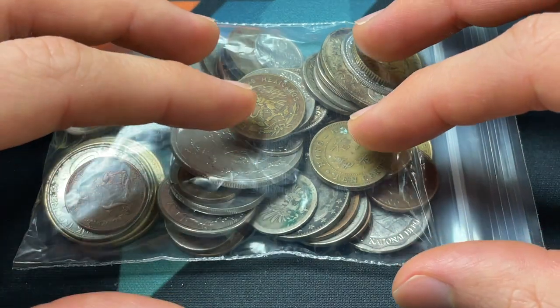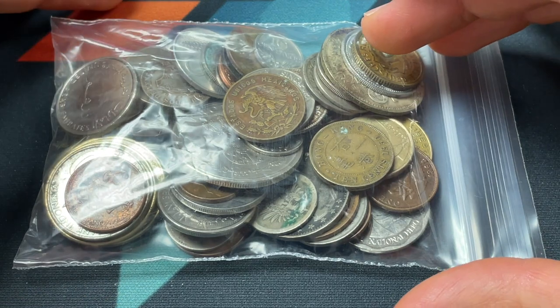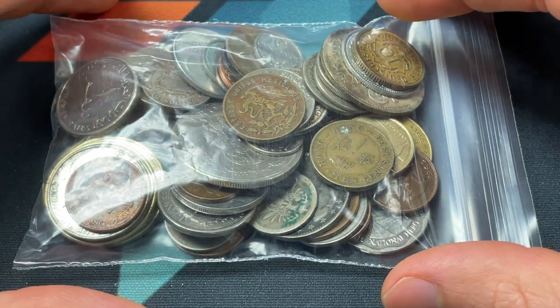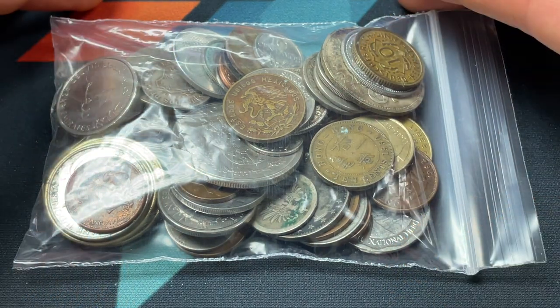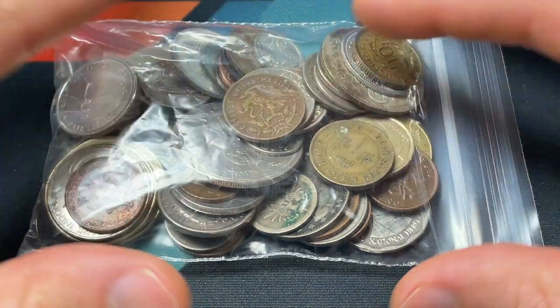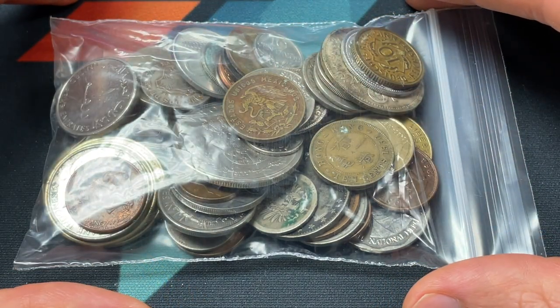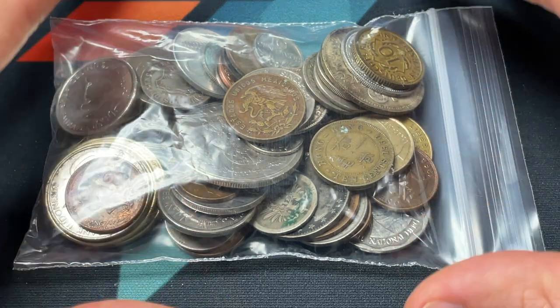Hello everybody, Christian from Treasure Town here. Today we're going to be hunting through another half pound of world coins looking for rare ones, whether that may be a challenging to find design, silver coin, gold — you never know — or errors, like a challenging to find country, all those different things. I'll be pointing them out and also doing research after the video to get you all the perspective that you'd want to know.